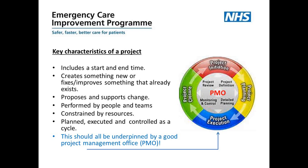Projects can be performed by either individuals or by teams, and it's often better to have a team approach because then you have a wider range of skills at hand. Projects are often constrained by resources — that could be cost, time, or people. Projects should always be planned, executed and controlled as a cycle, and that cycle should be underpinned by a good Program Management Office, or as we call it, a PMO.